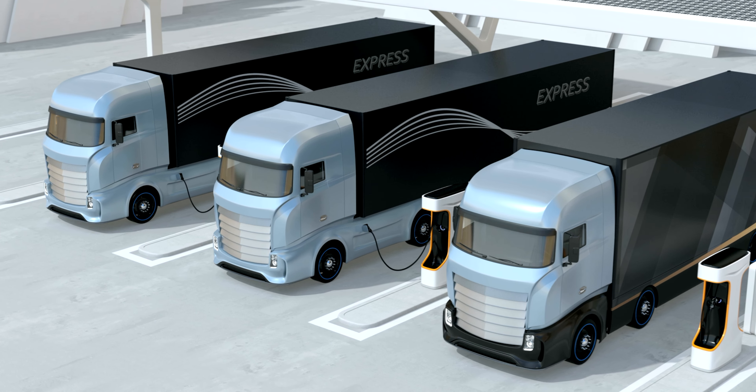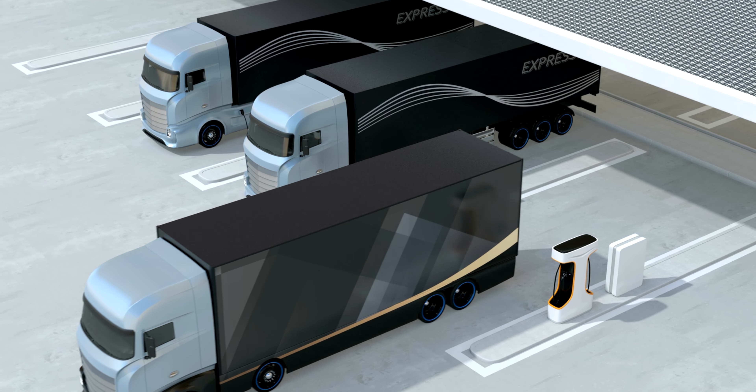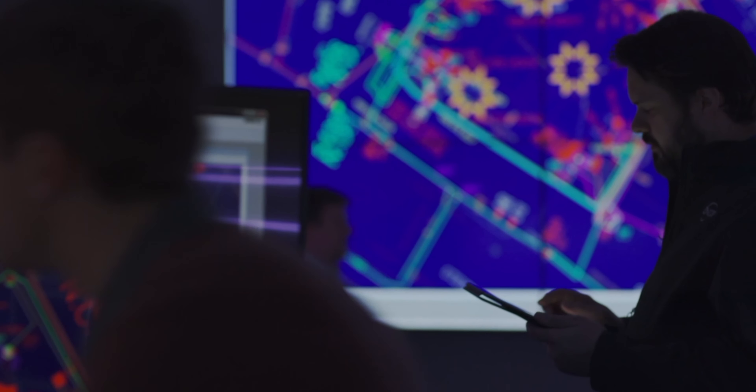Here at Encore, we understand the transformative role transportation electrification is going to have on so many aspects of our lives, and frankly, we're excited for the pivotal role that we will play as a company in its scale, timeline, and eventual success. Encore stands ready to partner with our customers to deliver the safe and reliable grid infrastructure that will power their electrical fleet operations and launch a new generation of cleaner, safer vehicles on the road here in Texas.